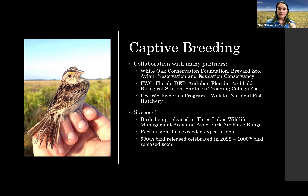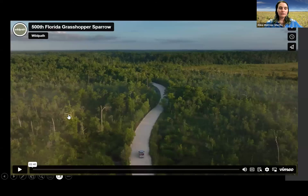I'm going to play a great video from Wild Path that shows a little bit of what they're doing with the captive breeding program for the grasshopper sparrows.